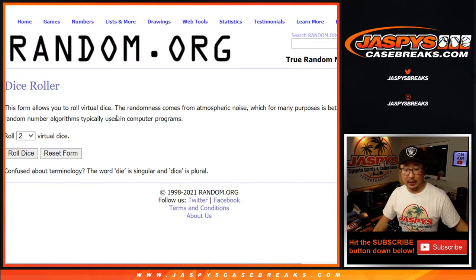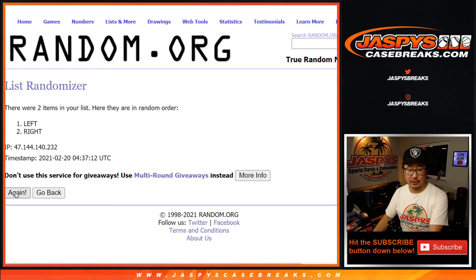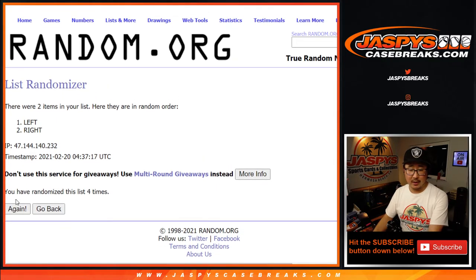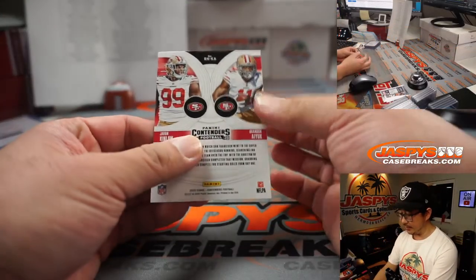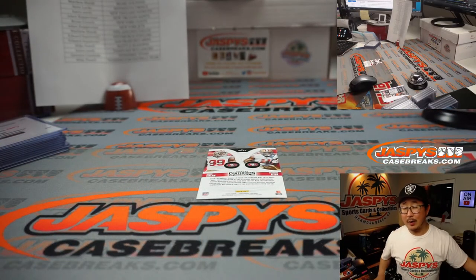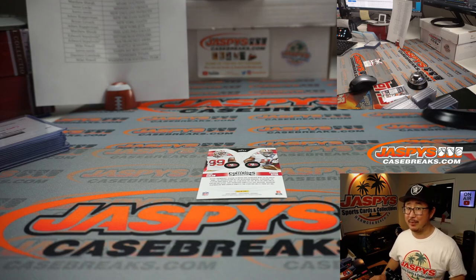Let's roll it, let's randomize it — three and a two, five times. All the right-side cards will get them. For any of the different teams, the right-side cards will get those here in two box pick your team 10, 2020 Panini Contenders Football. I think we have a couple more breaks of this to do and that finishes out the case. I'm Joe for Jaspi's Casebreaks.com and I'll see you next time, bye.